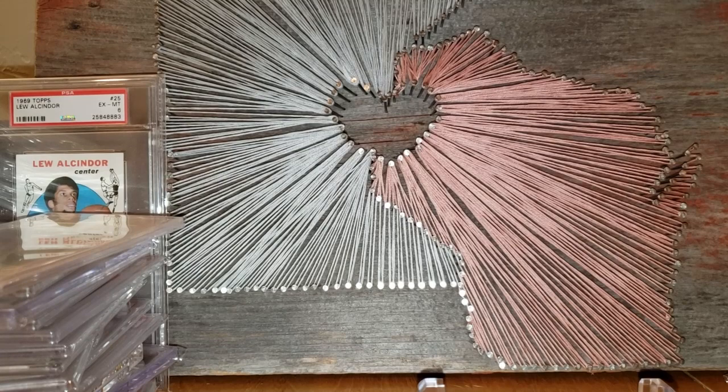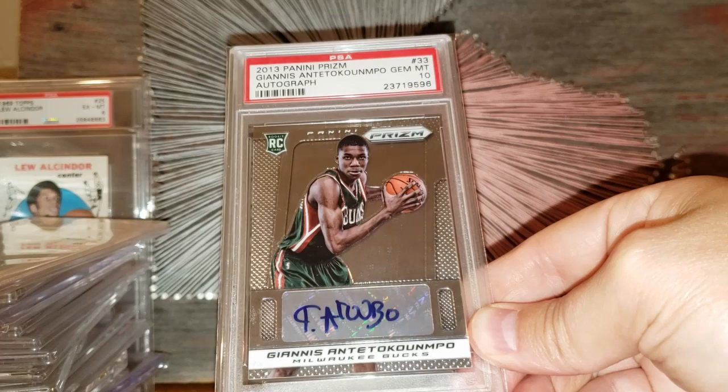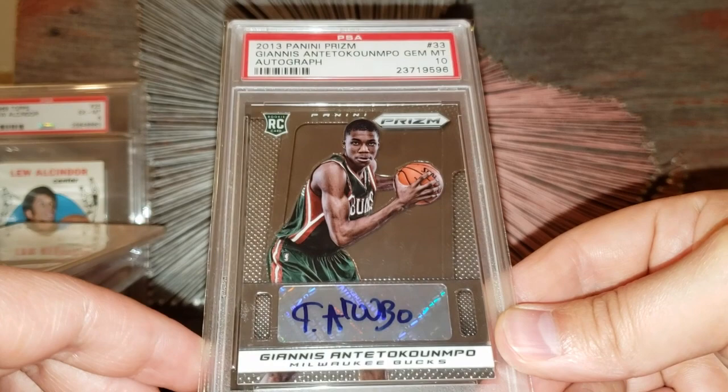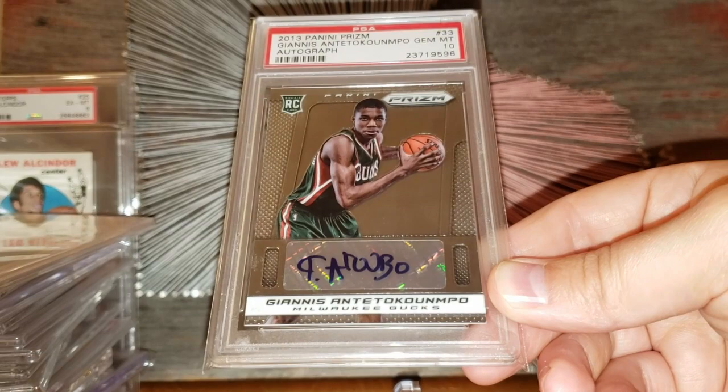Number 9 on the list: the 2013 Prizm auto of Giannis Antetokounmpo. I picked this card up in that $300 range — it sells for about $1,800 now in this grade. The auto looks really nice on the sticker. Some are written a little light or streaky, but you can see he has his full name on there, which is pretty neat. Big win on this card — number 9 on the list, in that about $1,800 range.